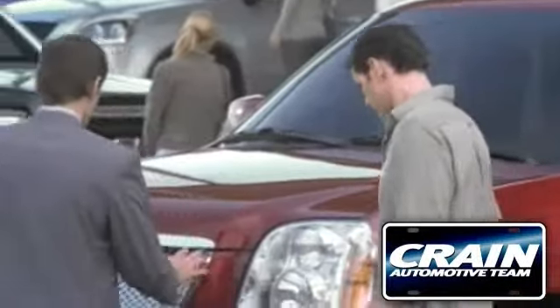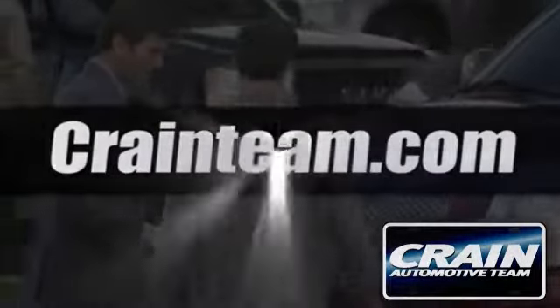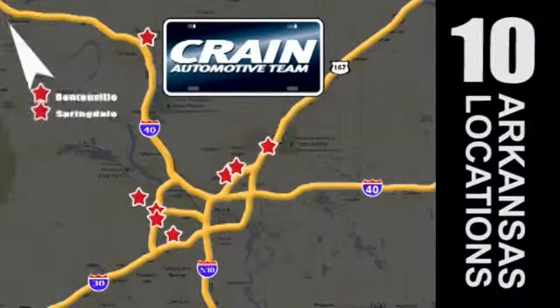Visit us anytime at craneteam.com. Go, go, go — crane team's got them! Craneteam.com